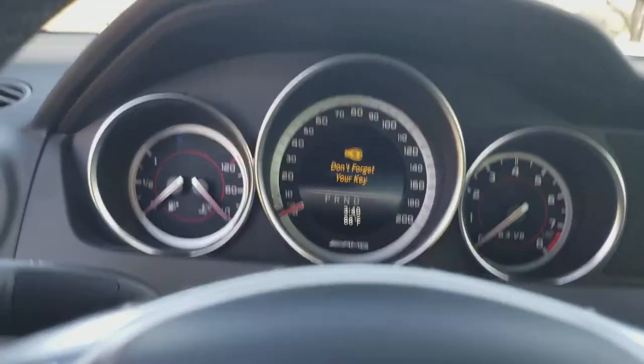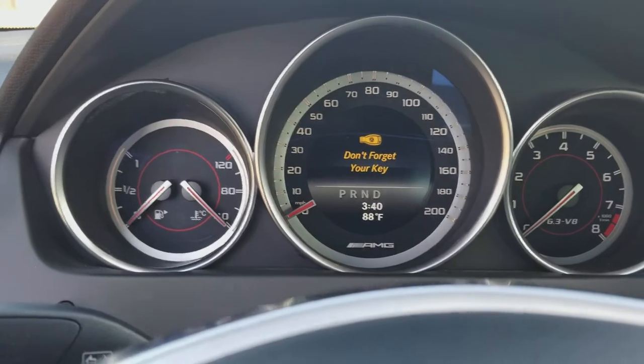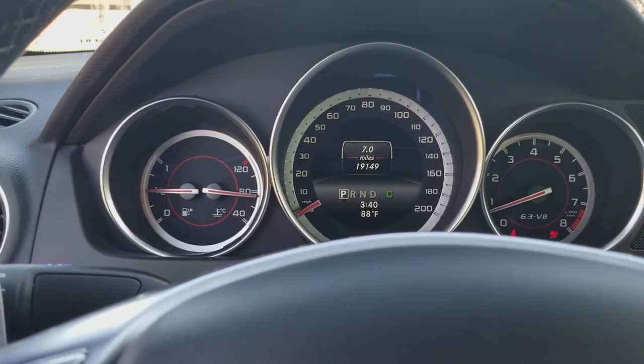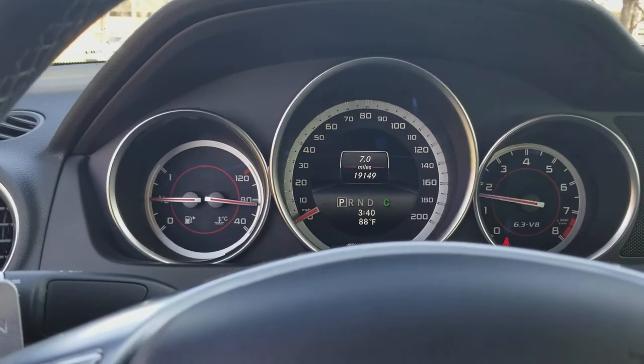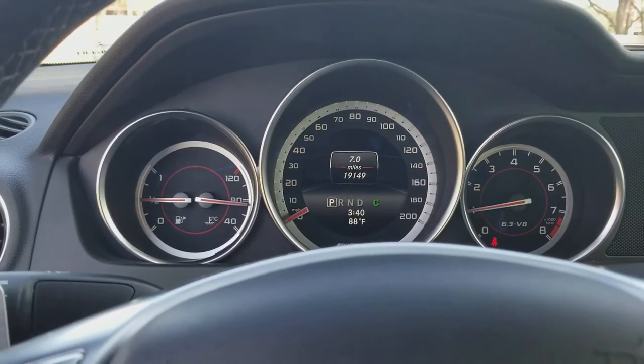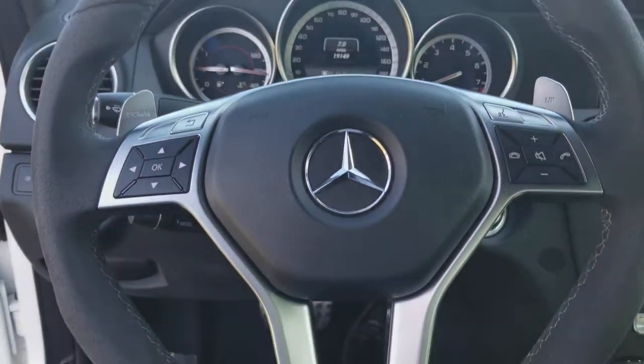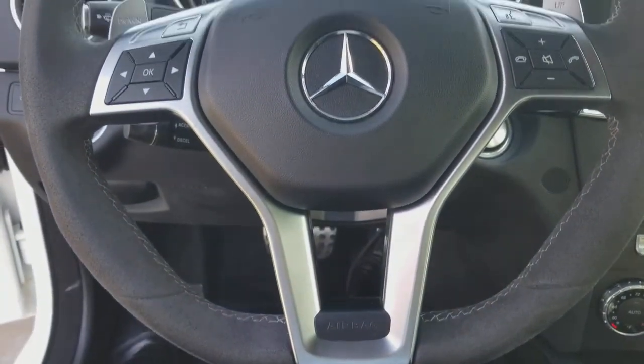And now for the fun — turning on the vehicle. I don't know if you can hear that, but it's a thing of beauty. Of course, you've got your flat bottom steering wheel.